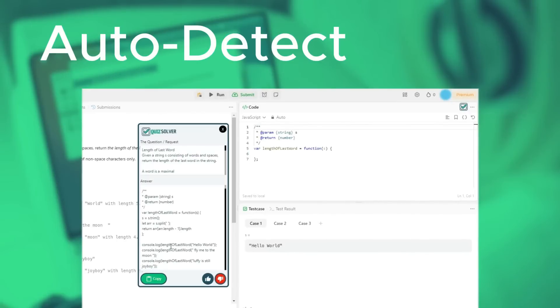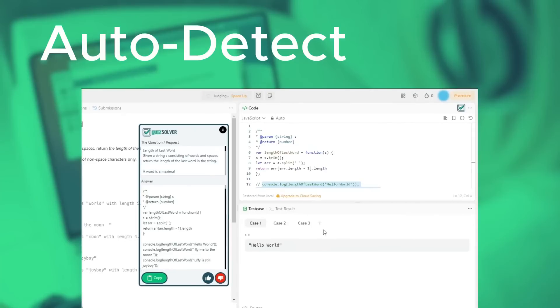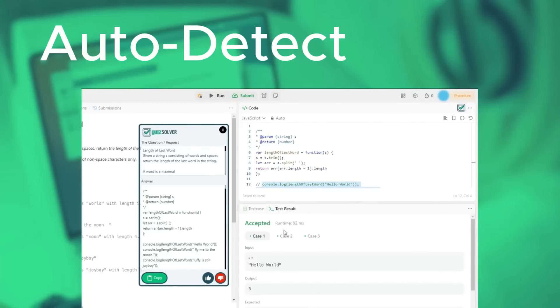Auto-detecting — Quiz Solver instantly recognizes questions on popular quiz sites, effortlessly providing answers for subjects ranging from coding to math with a single click.